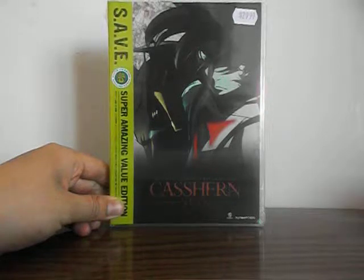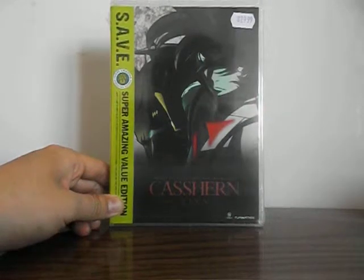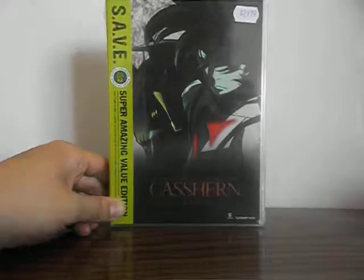Hello and welcome to CKE 10 Dazwin's gaming channel. This video will be an unboxing of Casshern Sins' Super Amazing Value Edition pack.